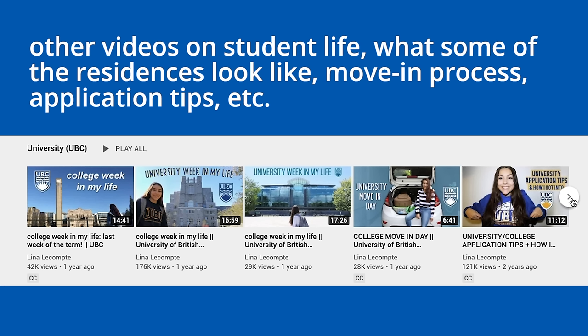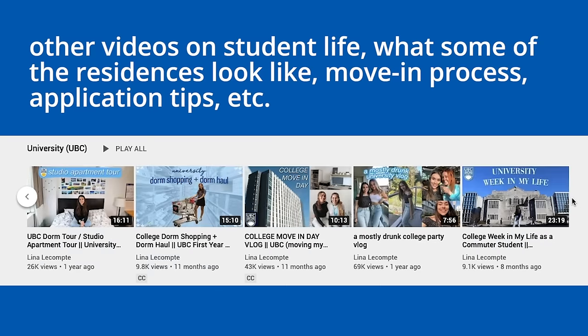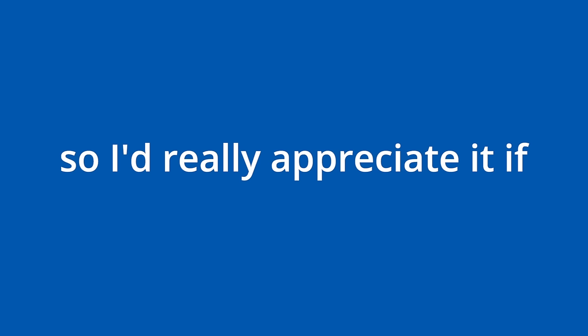And that's it for the tour. But before you click off, I do want to mention again that I have lots of other UBC content on my channel — I'll leave them all linked below. This tour took hours and hours to film and edit, so I'd really appreciate it if you could hit that like button. I wasn't able to film all of campus since it is really big, but I tried to show you most of the main areas and I hope that this was helpful to you.